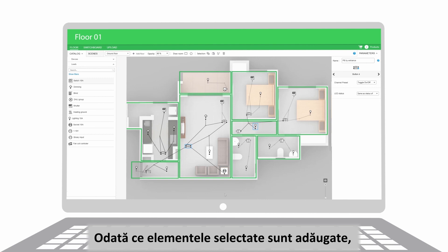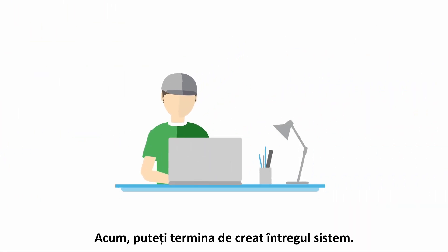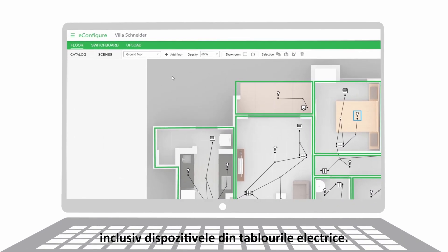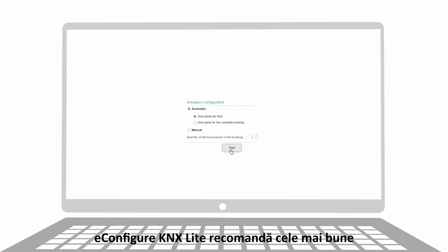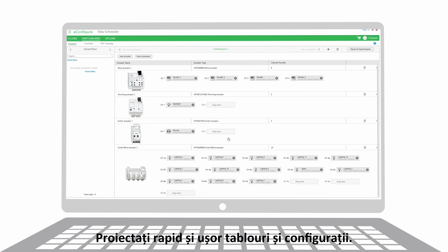Now back in your office, finish creating the complete system including devices in the cabinets. e-configure KNX light recommends the best actuators for each room, and you can design cabinets and configurations quickly and easily.